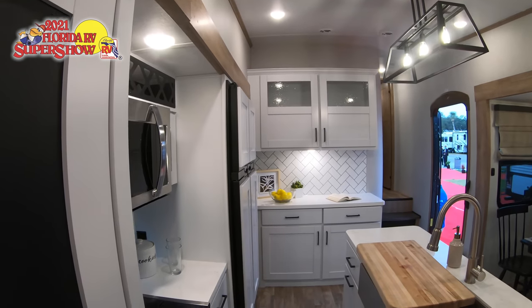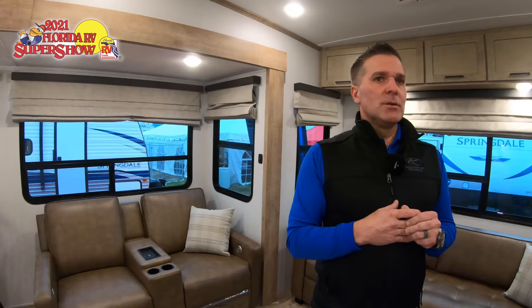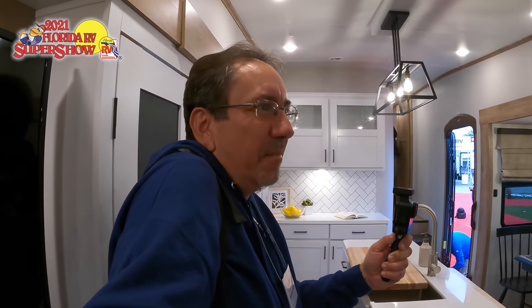The overall feel is light and airy — very much a farmhouse look, combining white cabinetry with warm brown accents. There are no residential refrigerators at this time; currently it's a 12-cubic-foot unit, but we're moving toward 12-volt compressor-style refrigerator technology that will pair well with the solar package — which is where a lot of the industry is heading now that battery technology supports it.